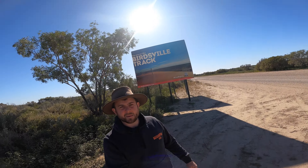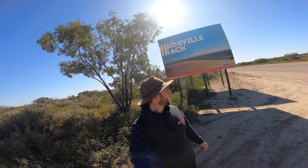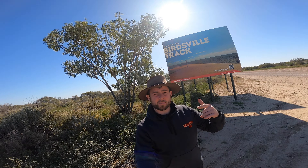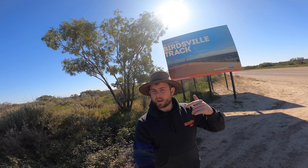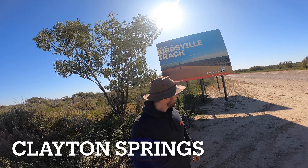We're on the Birdsville Track which is pretty exciting. We did the Oodnadatta yesterday for the first time, now we're doing the Birdsville today. We stayed at Marree last night and we're going to be staying at Clifton Springs which is pretty exciting.